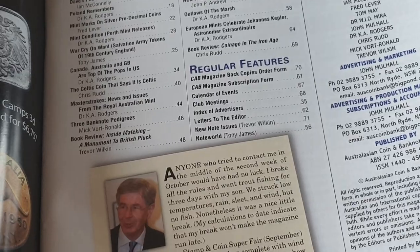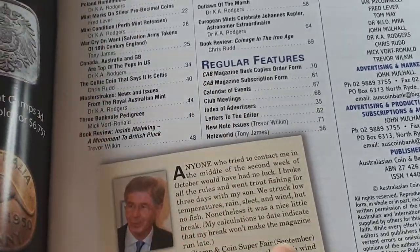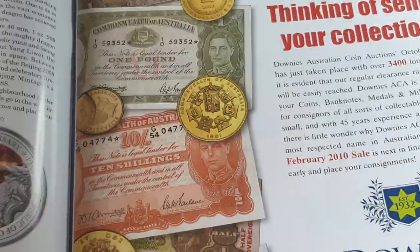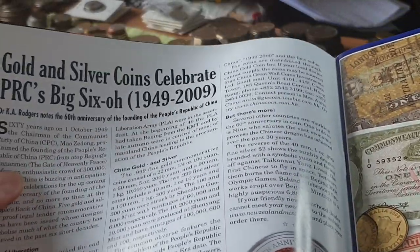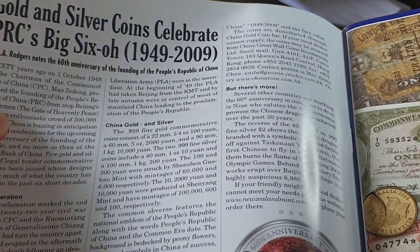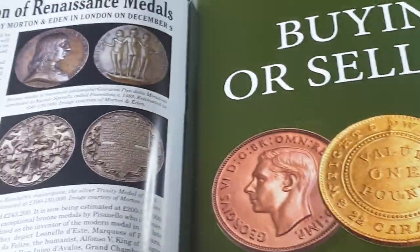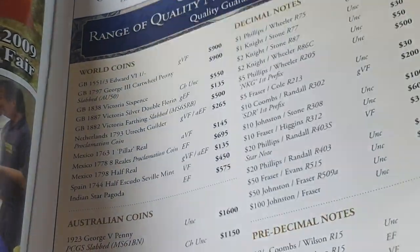That's the index — you don't read books for a long time and you just forget what's actually in them. Then you've got some information — here we have 'Gold and Silver Coins Celebrate' — whatever that is, I've never actually read that. There's some other information down here as well.